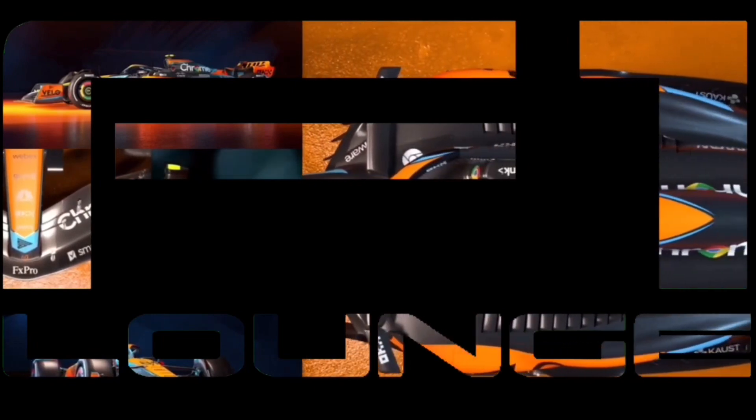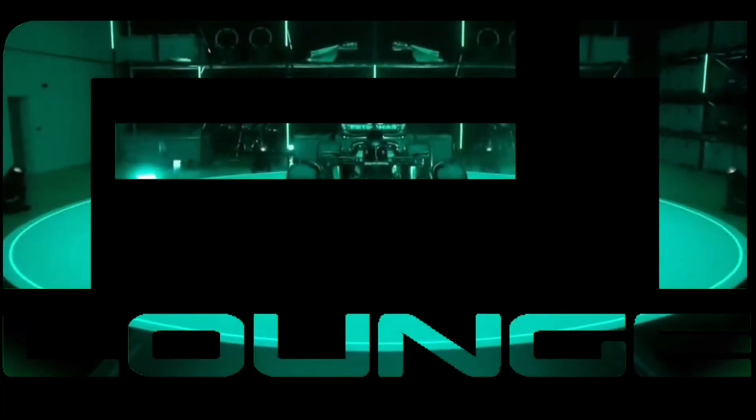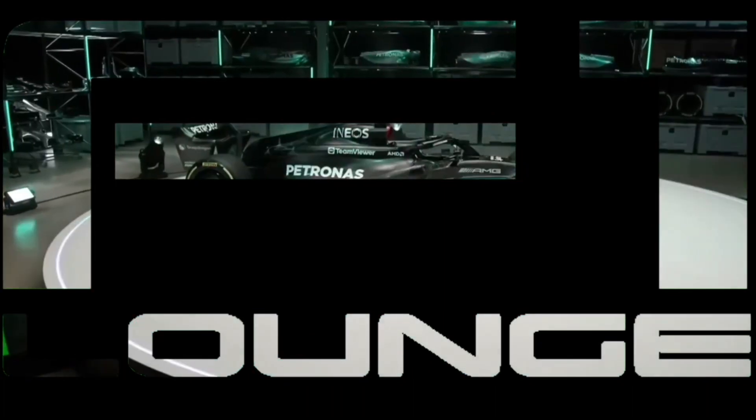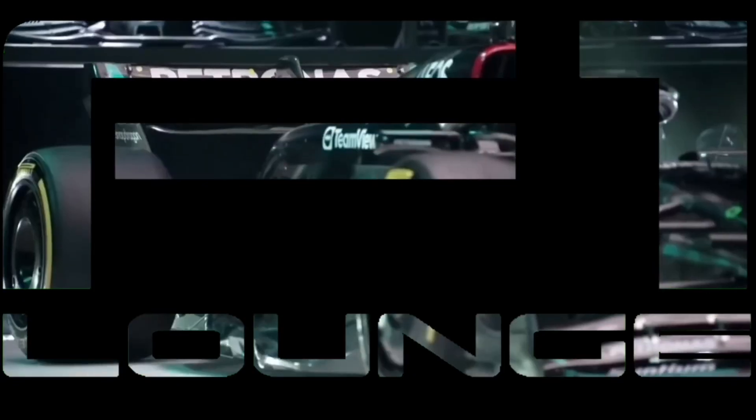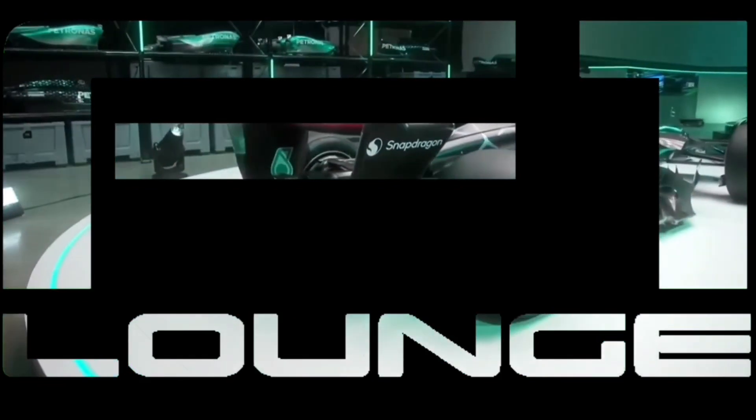Hi all and welcome back to the channel. I wanted to bring you this video as close to the weekend as possible so that the new tyre allocation format being introduced for the Hungarian Grand Prix this weekend hopefully stays fresh in your mind as to how they're going to use the tyres throughout the qualifying session, which they're going to use in two other races later on this year.